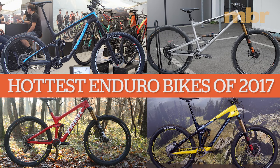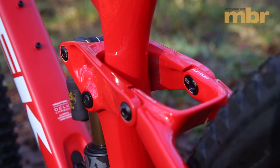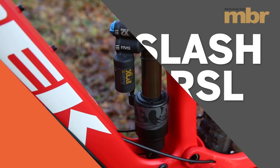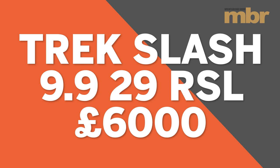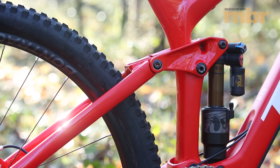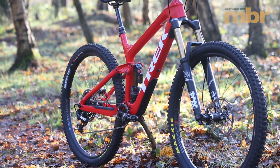Trek is no stranger to enduro racing. Tracy Mosley piloted her Remedy 29 to three consecutive EWS world titles. This year the Remedy 29 takes a back seat, replaced instead by the Slash 29. With a 160mm travel fork and Trek's ABP suspension delivering 150mm of rear travel, the new Slash 29 is designed for one thing and one thing only: racing.